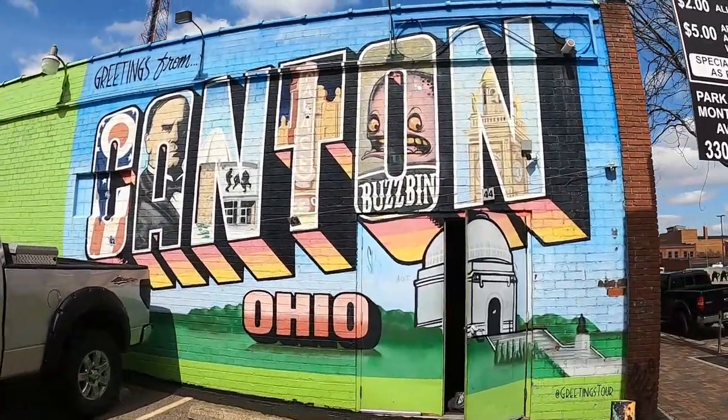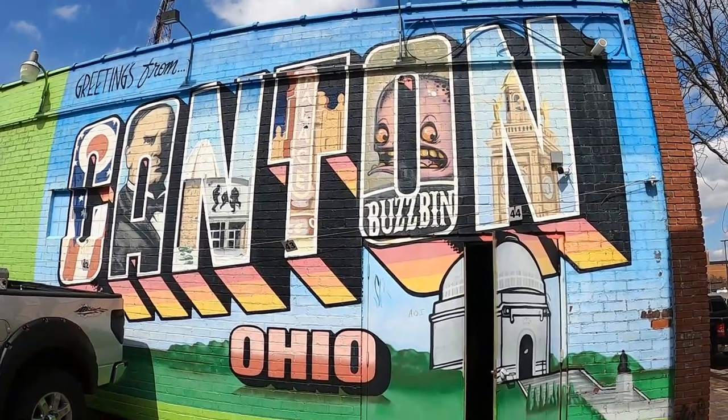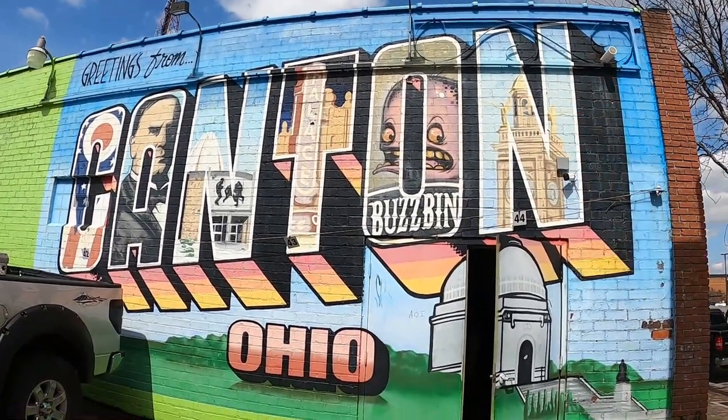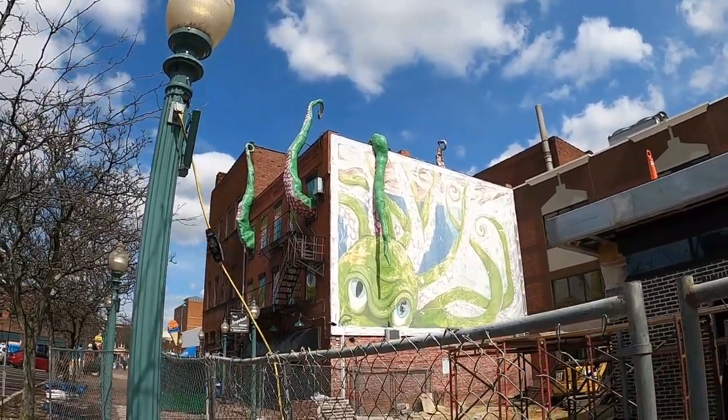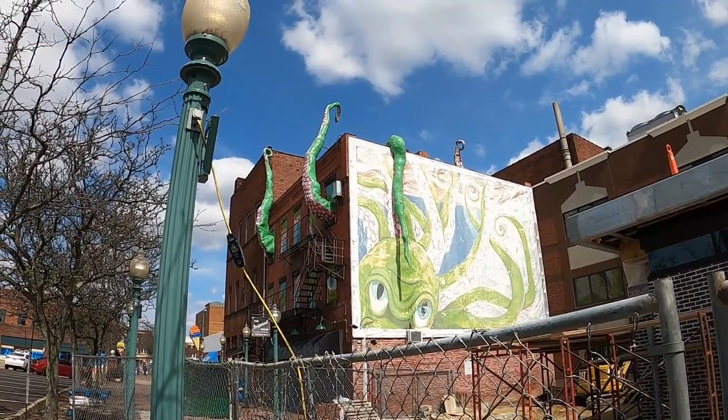I love this welcome to Canton sign — and look who it is in the O: our friend Willie. I absolutely adore this sea monster on the side of this building — that is so freaking cool. Thank you guys for joining me today on another fun-filled adventure. We had a great time checking out all the sights and sounds of downtown Canton, especially Mother Gooseland and our friend Willie the Whale. We'll see you next time. Thanks for watching.